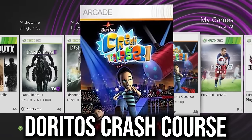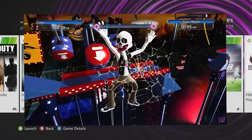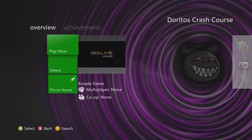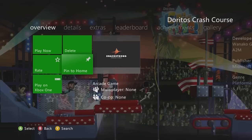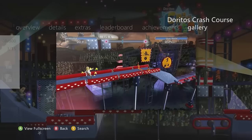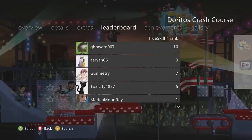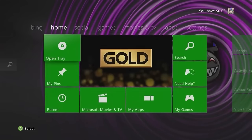Doritos Crash Course is an Xbox 360 avatar-based parkour/obstacle course game — like the TV show Wipeout. It's still really popular today and you can find a multiplayer game pretty easily. It's a great, fun, and challenging arcade game that'll net you plenty of hours and achievements. A must-have for 2024 and beyond.